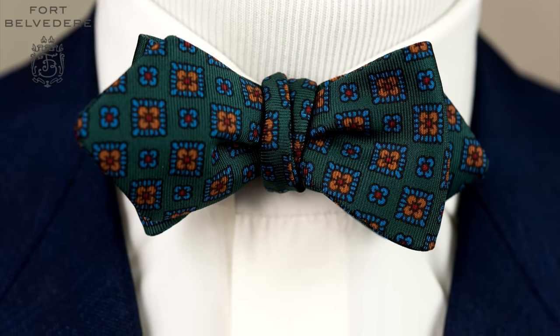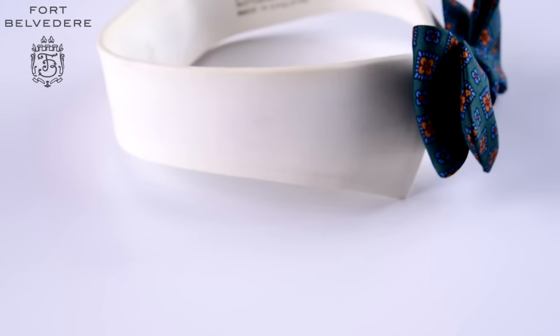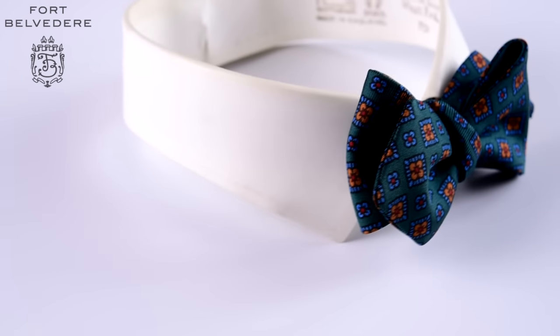However, once you have the classic blue, black and red bowtie, this is definitely a serious contender for the fourth year collection.